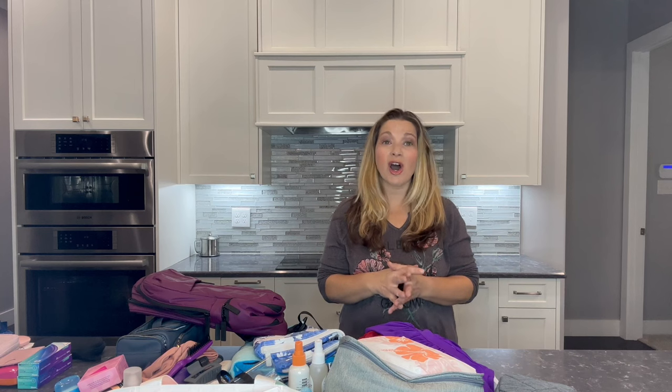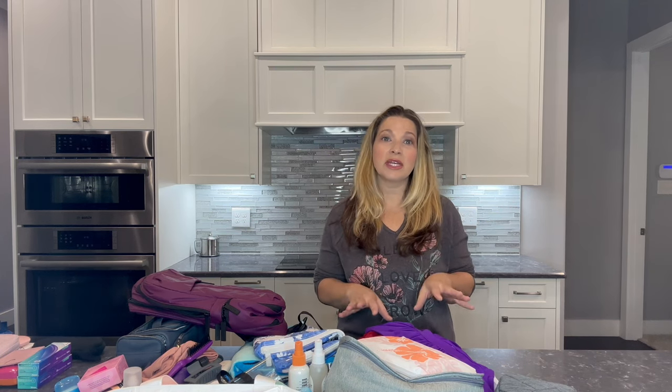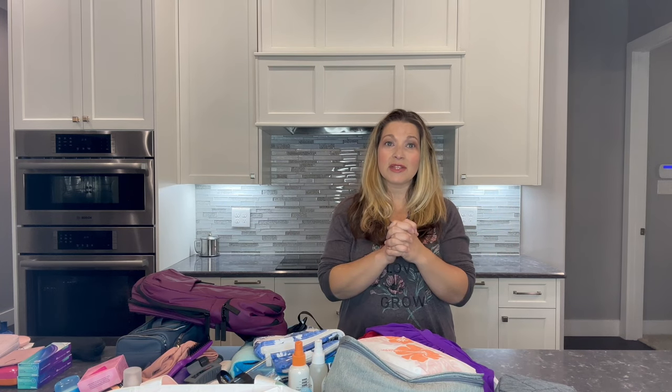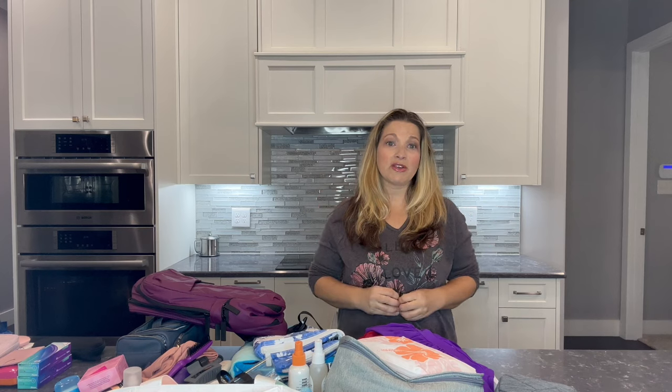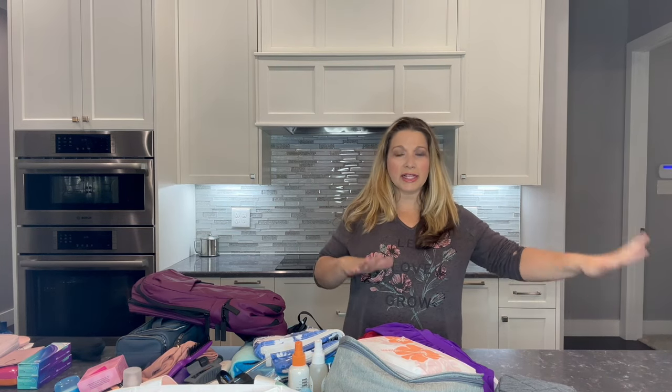Today I will show you everything I'm packing for a Caribbean cruise, and it has been a hot minute since I've taken a cruise where I'll be packing for warm weather. The last three cruises we've taken were two to Alaska and one to New England and Canada, so I packed jackets for those. So I'll start with clothes, swimsuits, and shoes, then go on to toiletries, makeup, and everything, and then I'll show you what I'll be packing for my carry-on.